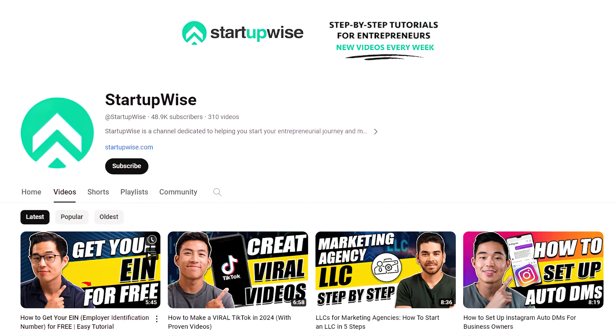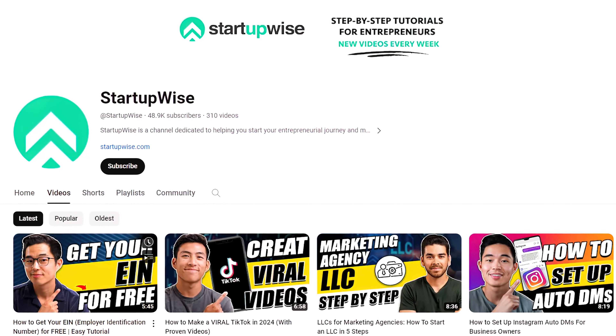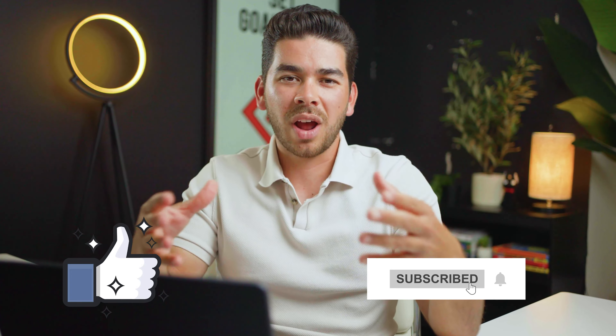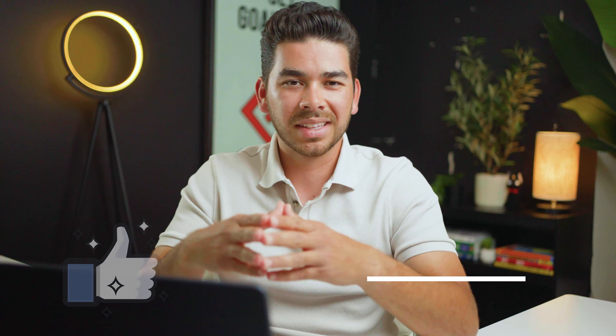That's everything we have for you on how to create your LLC in New Mexico. This channel is dedicated to providing business owners and entrepreneurs with free tutorials like this one. If you found some value in this, please leave a like and subscribe so you can see content like this in the future. Thank you so much for watching and we'll see you in the next one.